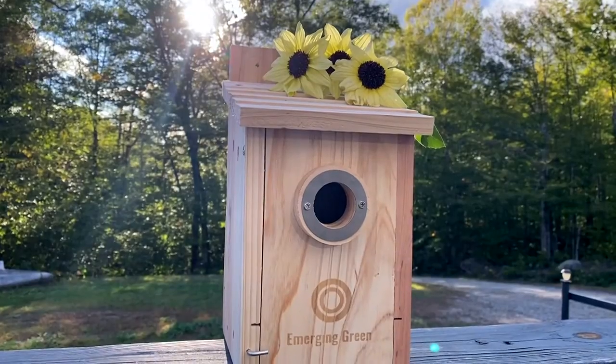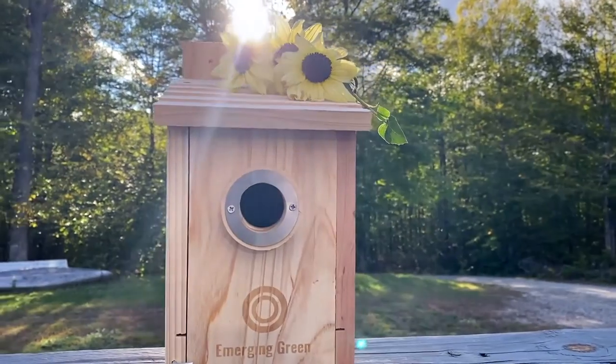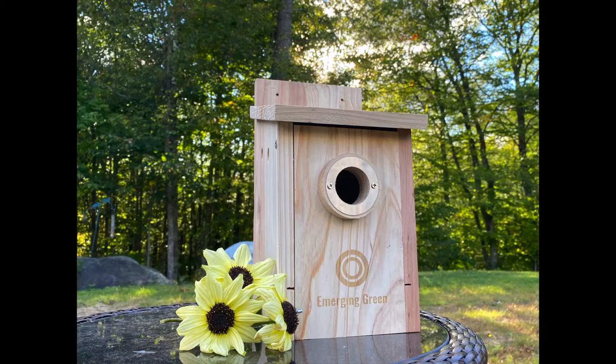This comes fully assembled with two screws and another metal ring that's a little smaller to accommodate the smaller birds. Let's talk about the types of birds that would like to be in this little house.